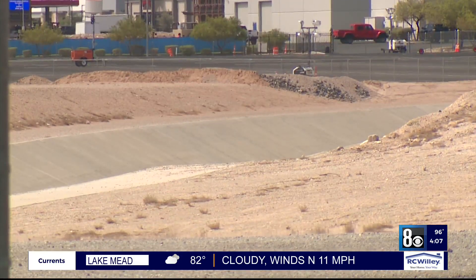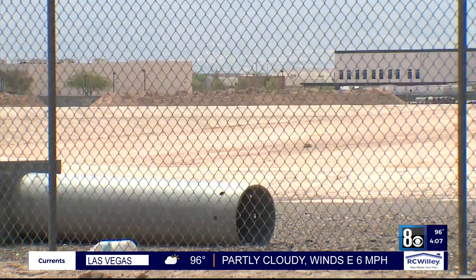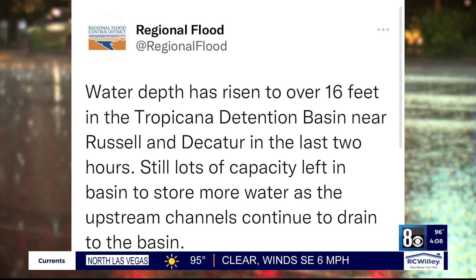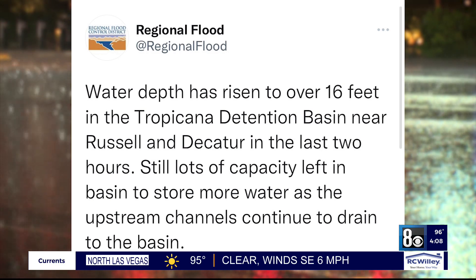To the west, the Tropicana detention basin near Russell and Decatur was cleared after a busy flow overnight. The regional flood control district tweeted that the water depth had risen to over 16 feet, with still lots of capacity.